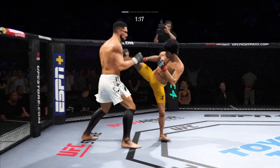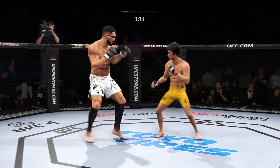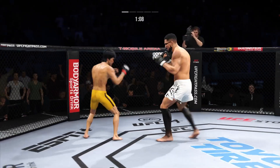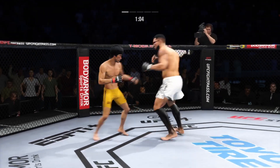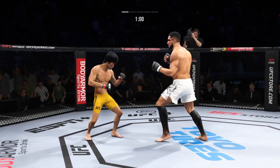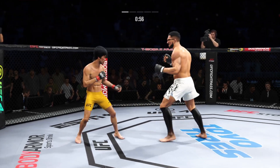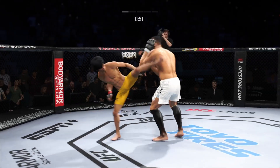He engages in the single collar tie. Good series of strikes for him there, staying busy and staying accurate. The accuracy is unbelievable. Right hand. Trying to establish that jab. Huge plus.